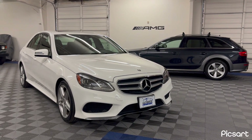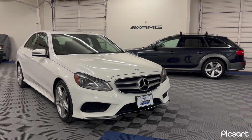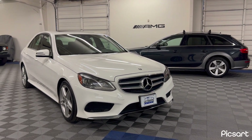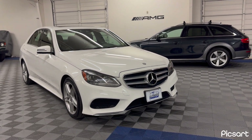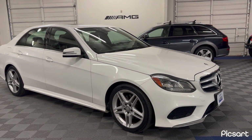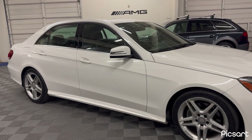Hi folks, this is Mark with Ultimate Motors. Today we're doing a walk-around and overview of our 2014 Mercedes-Benz E350 4MATIC with the AMG Sports Package, with 89,000 miles.